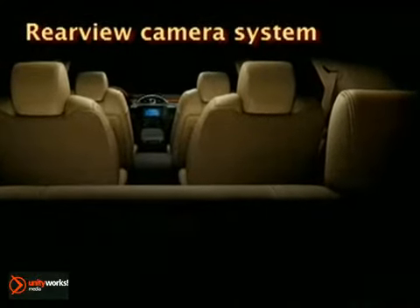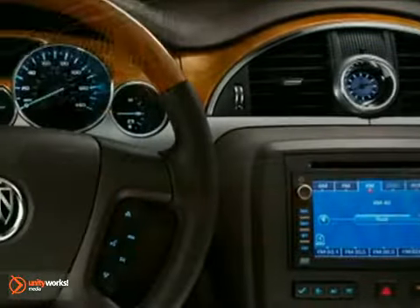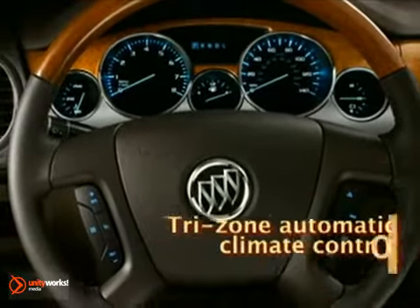Enclave's cabin is pure indulgence. Enclave's standard seven-passenger configuration features three rows of first-class seating. Each person aboard the Enclave controls their own level of comfort, thanks to individual climate settings for four individual climate zones.